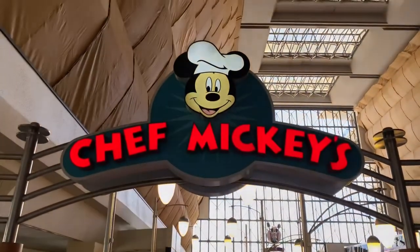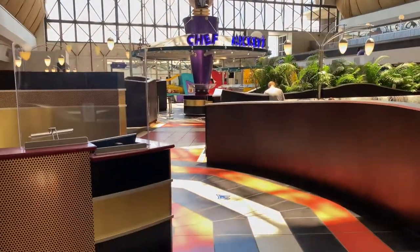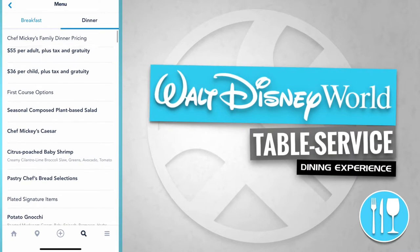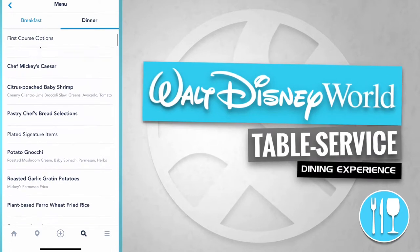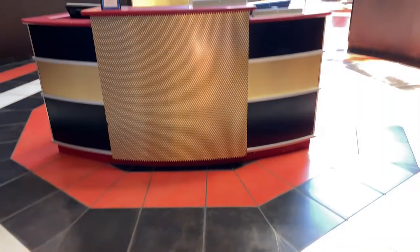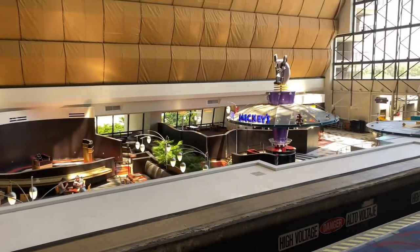Chef Mickey's! Let's see what the cost is. Chef Mickey's family dinner pricing is $55 per adult and $36 per child. It's considered a family-style feast and offers multiple course options. Here's the reception area, and just over to the right-hand side is the dining area.